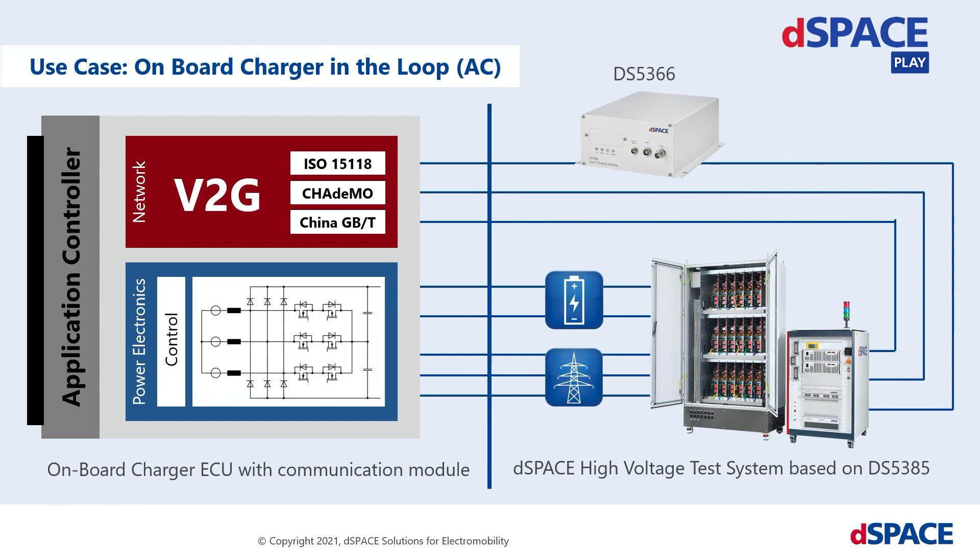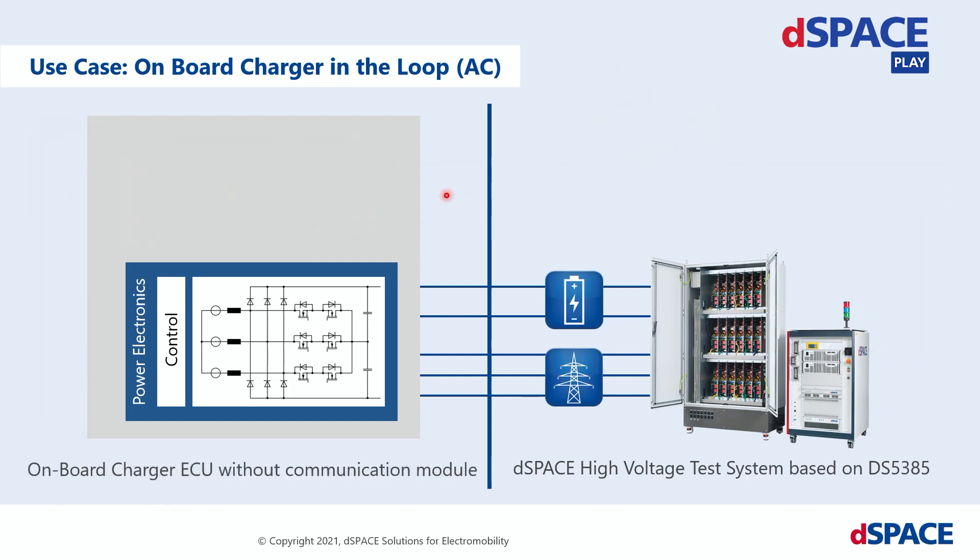This slide was already used in different charging presentations. We can provide test systems for onboard chargers, including communication controllers for all charging communication standards. Today we are focusing on the power electronics only, and therefore we connected an onboard charger to the high-voltage emulation system. Because the power to be transferred is only 11 kW, we are using not all the modules in the cabinet, but five — allowing us to emulate power up to 62 kW.